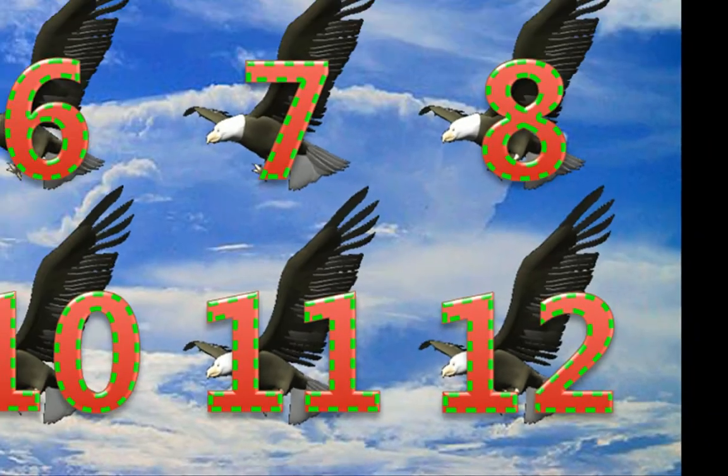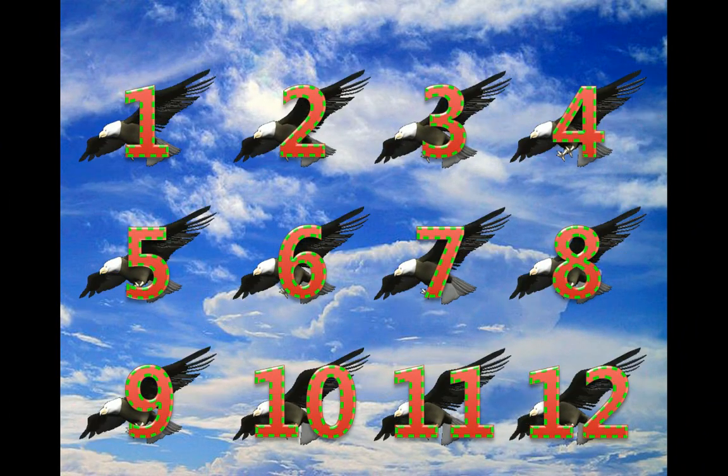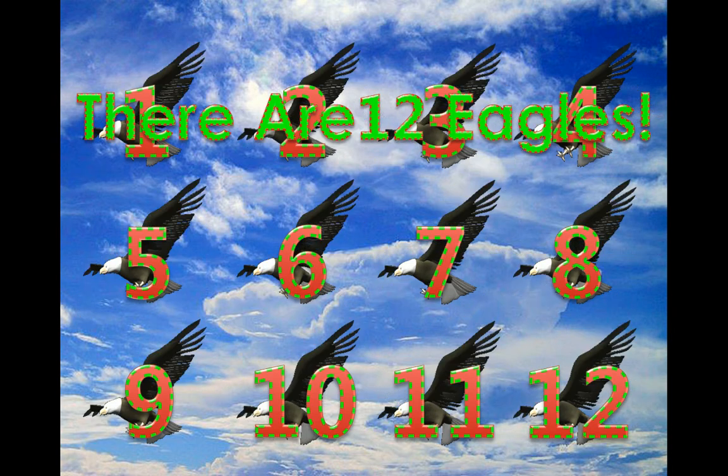Did you count 12 eagles? Yes! There are 12 eagles. You did a wonderful job counting the 12 eagles.